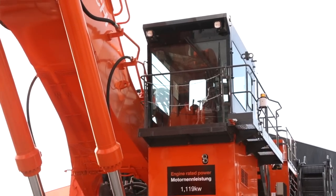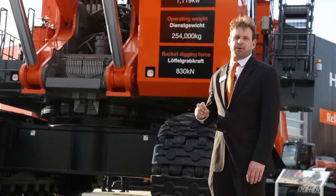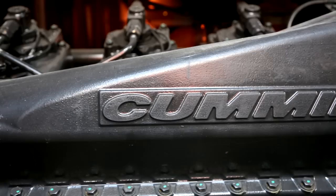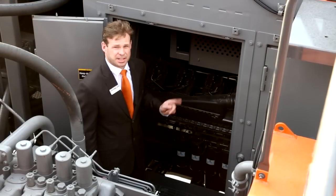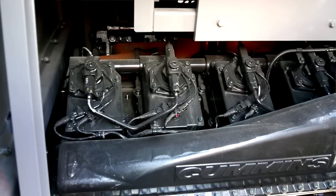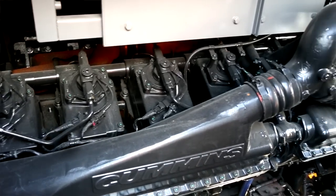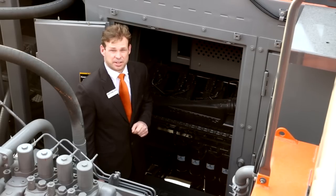Looking up — 6.4 metres to be exact — is the very comfortable and high visibility operator's cabin. Powered by the time-proven Cummins QSK50 engine, a 7% increase in engine output to 1500 horsepower allows us to swing 3 to 4 tonnes of extra material at the same or even faster rate of the previous model.